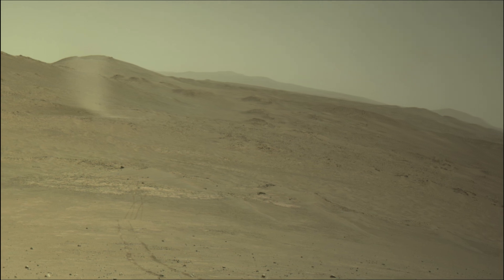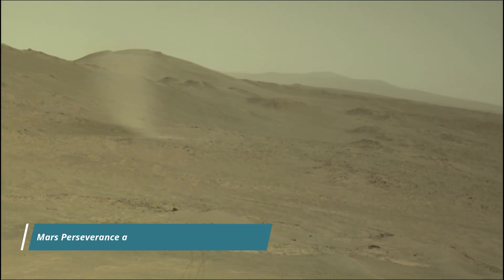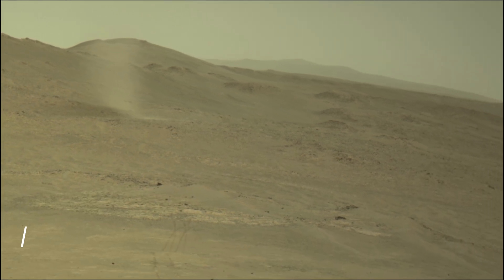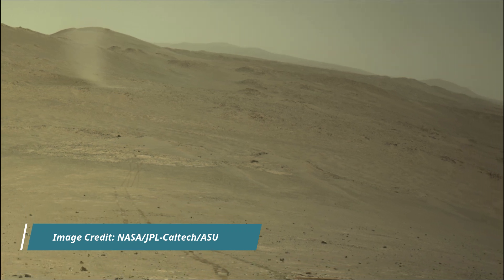Hello friends. Mars Perseverance Sol 1522 — left navigation camera (nav cam), mast cam, and hazard avoidance camera (hazcam). These interesting images were captured by NASA's Mars Perseverance rover using its mast cam, hazcam, and nav cam.